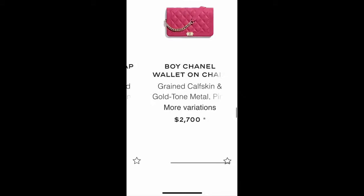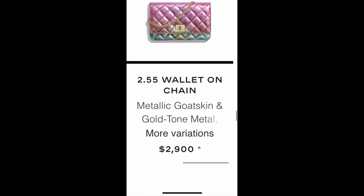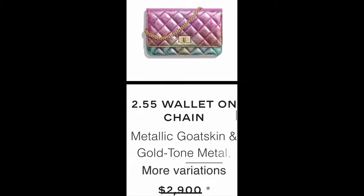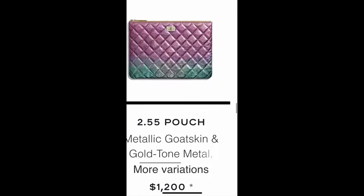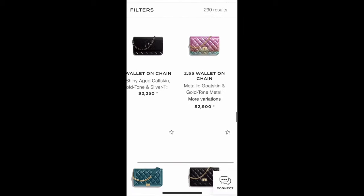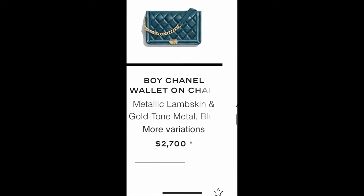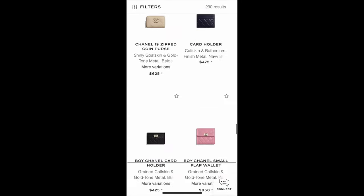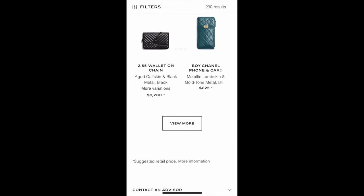The Boy Chanel wallet on chain from the same collection is cute — the color combination is lighter. You can see the shine of the skin here, but the other one looks very dark and dull, and the creasing makes the bag look aged rather than intentionally designed. The Boy Chanel wallet on chain in metallic lambskin is a quite nice color. There are also more purses, phone holders, and card holders.